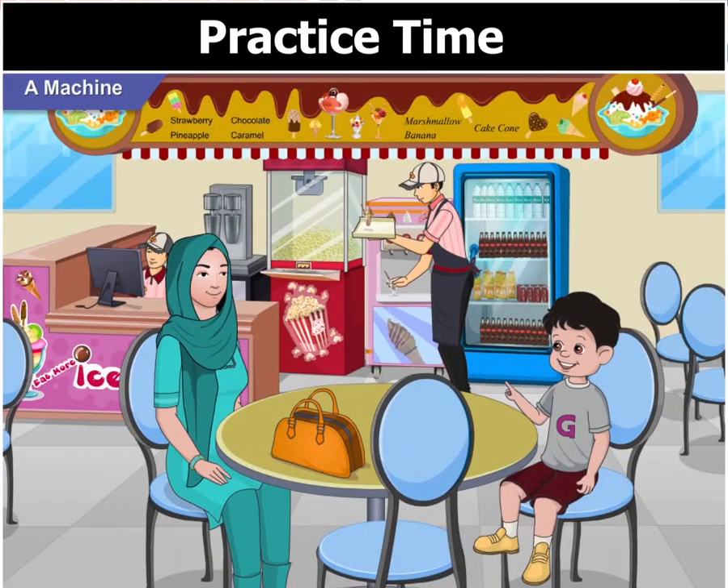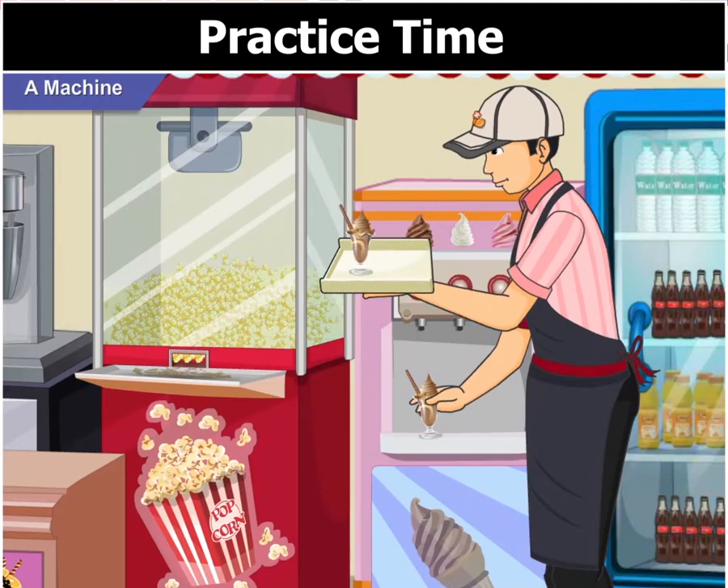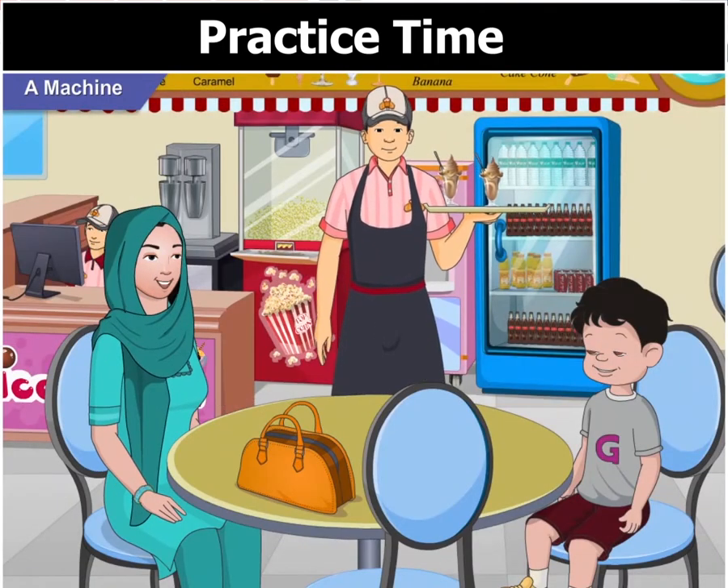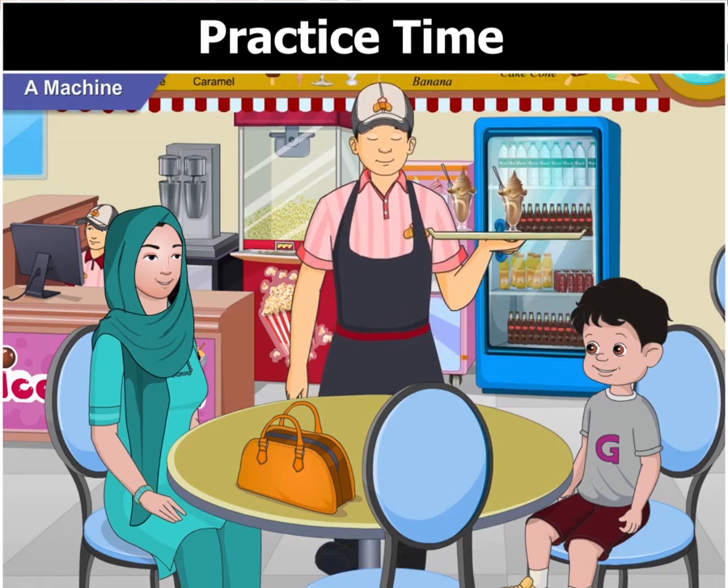Look, Mom, ice cream is coming out of that box. Yes, Goggle, that box is an ice cream machine.